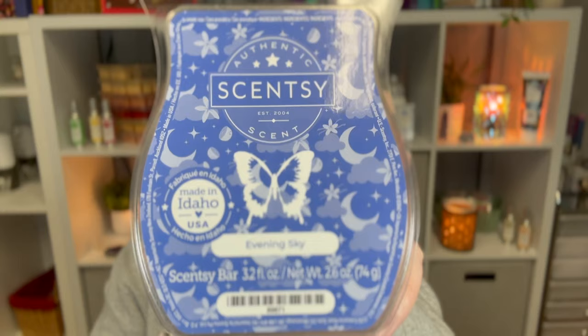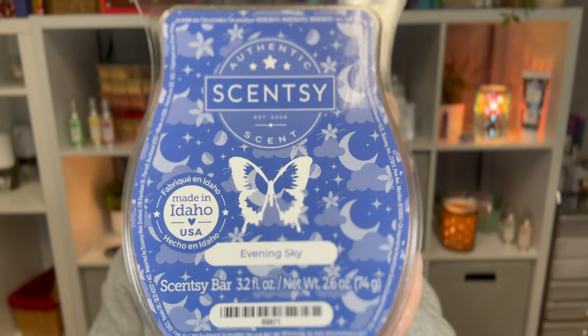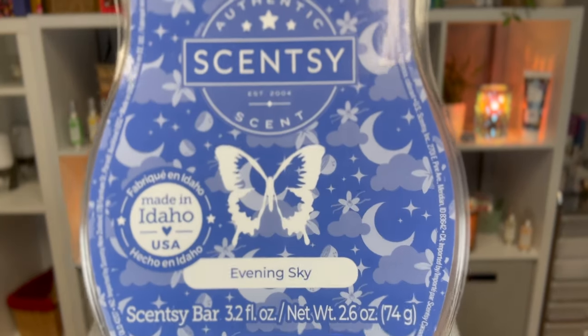Next is Evening Sky — soft bergamot, rich Madagascar vanilla, and midnight lily. I must like lily too. I love this one. It leans more masculine to me — some people don't like this one, which surprised me. It reminds me of Dashing, but it's a little less masculine and a little more floral.